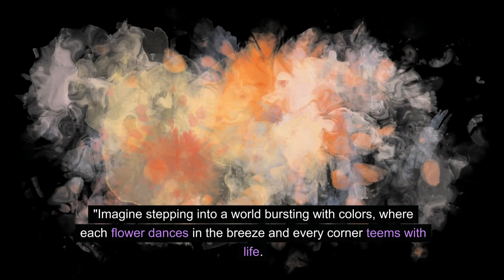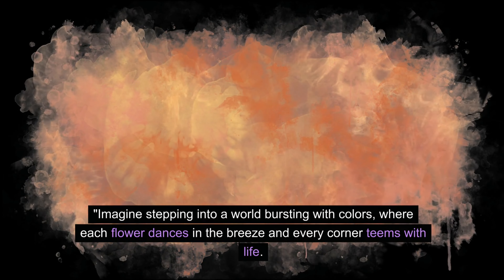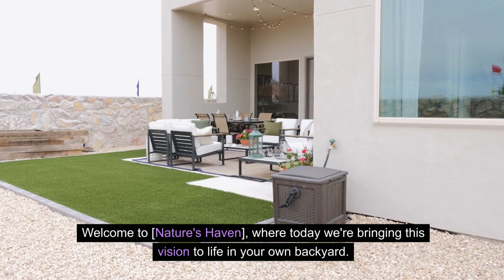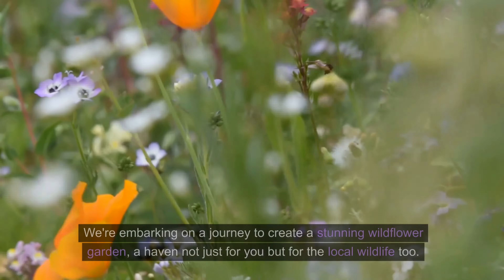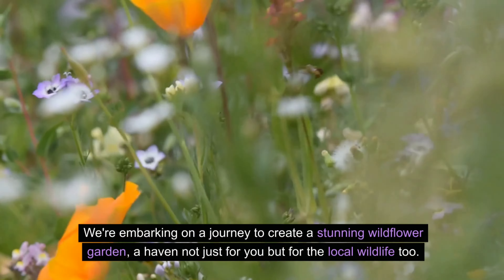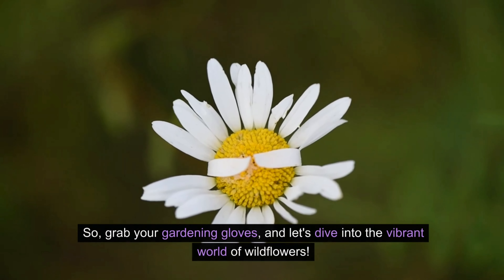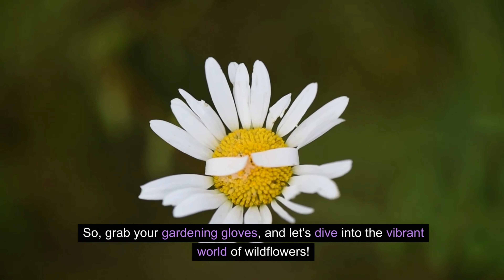Imagine stepping into a world bursting with colors, where each flower dances in the breeze and every corner teems with life. Welcome to Nature's Haven, where today we're bringing this vision to life in your own backyard. We're embarking on a journey to create a stunning wildflower garden, a haven not just for you but for the local wildlife too. So grab your gardening gloves, and let's dive into the vibrant world of wildflowers.